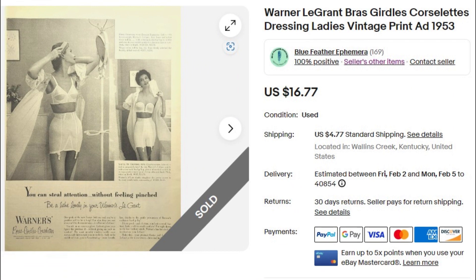The third ad going to that buyer is from Life Magazine, 1953, for Warner LeGrant Bras, Girdles, and Corselettes. It shows ladies in the dressing room and says they can steal attention without feeling pinched. $16.77 was the price on this full-page ad. Again, all three going to one buyer in Virginia.